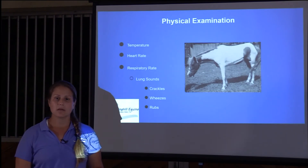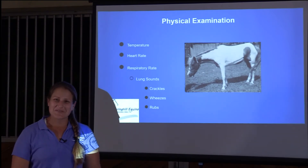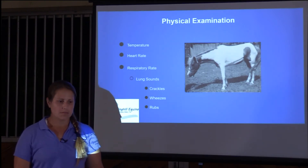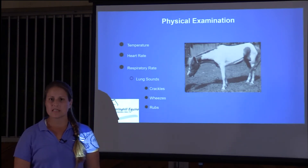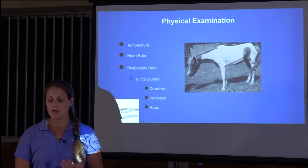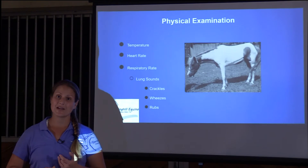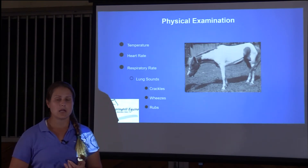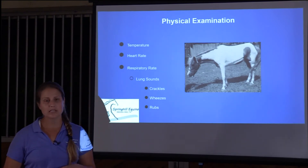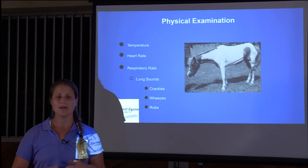The biggest part of our examination for a horse that may have asthma is listening to their lungs. We'll take a respiratory rate — normally we want to see it in the low teens to maybe the 20s, but these horses can have rates of 40 to 60, which is extremely high. They're having such a hard time getting oxygen in and out.